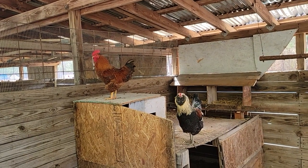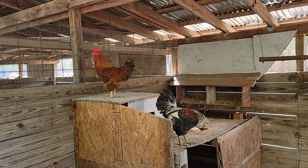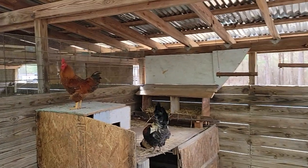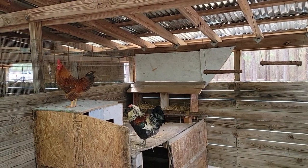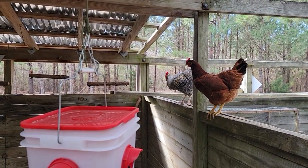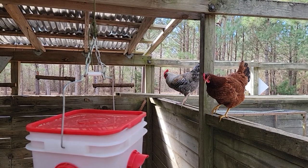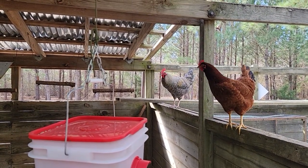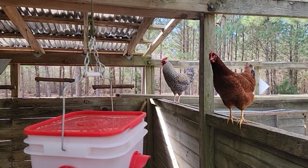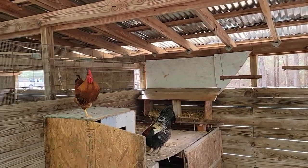Of course the one I'm not looking at on camera is the one that's going to start crowing. Are you gonna crow for me on camera? Come on, you can do it — we know your voice. Of course they're not going to do it now. All right, there we go — we got one on camera! It's about time.